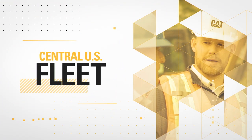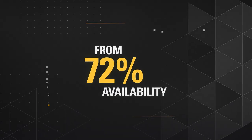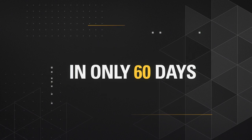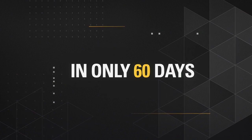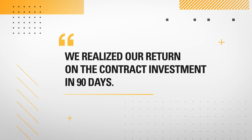One fleet maintenance and repair customer in the Midwest went from 72% machine mechanical availability to 87% availability in only 60 days. According to the CFO, we realized our return on the contract investment in 90 days.